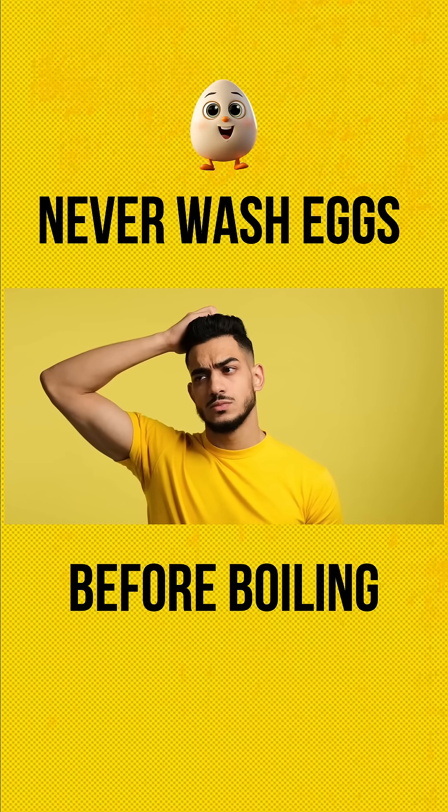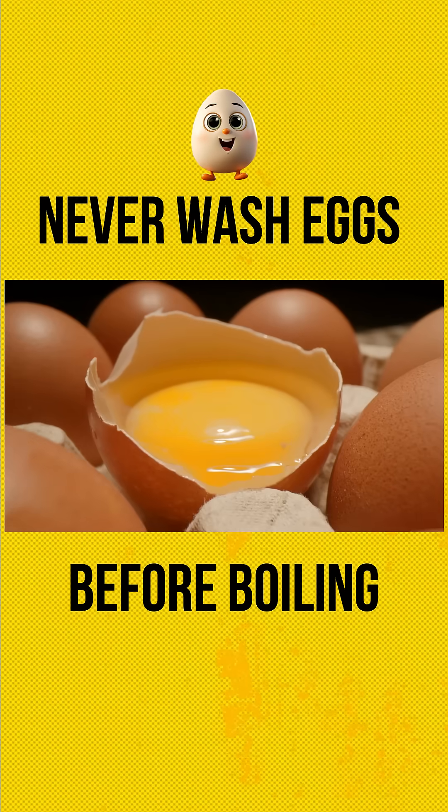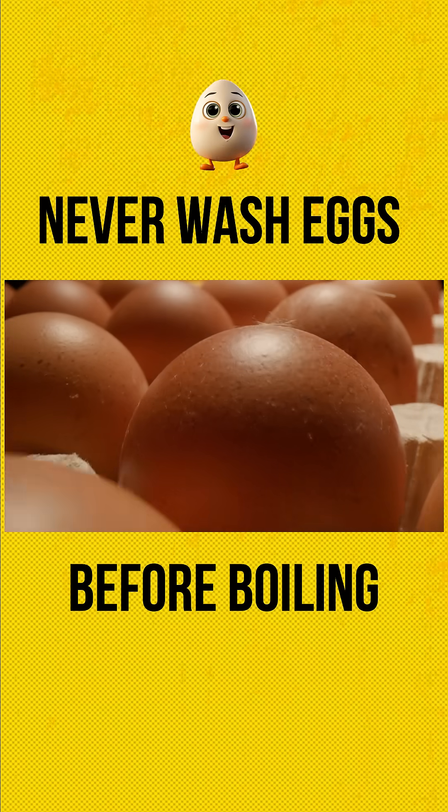But here's the problem. Washing eggs can actually do more harm than good. Eggshells aren't just hard coverings — they're actually porous and coated with a natural protective layer called the bloom or cuticle.